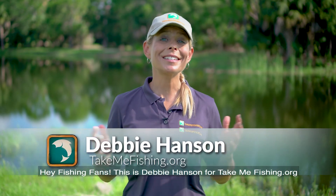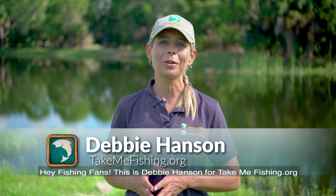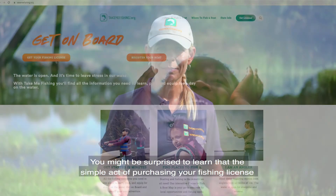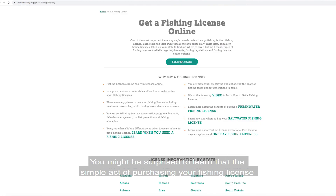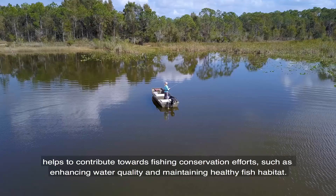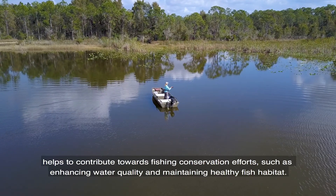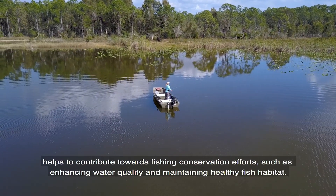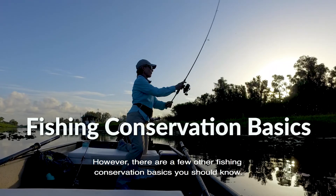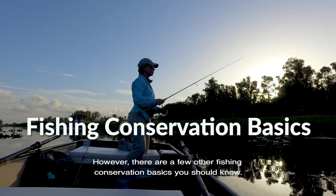Hey fishing fans, this is Debbie Hansen for TakeMeFishing.org, and today we're going to talk about a few conservation basics. You might be surprised to learn that the simple act of purchasing your fishing license helps to contribute towards fishing conservation efforts such as enhancing water quality and maintaining healthy fish habitats. However, there are a few other fishing conservation basics you should know.